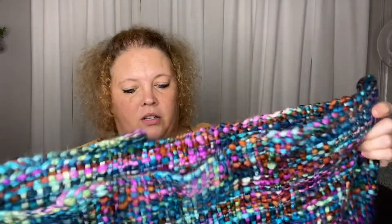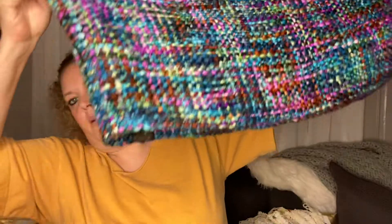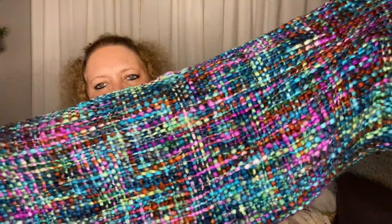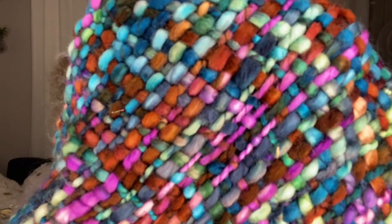Next I picked up this infinity scarf, but I thought that might make a pretty cool pillow — something for winter time or something like that. I don't know, I just like the colors in it; they're really pretty and it's so soft. So I got that.